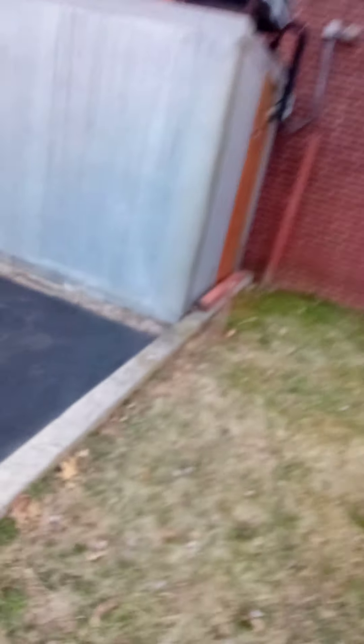I'm gonna go all the way around here. This is a pretty big school. Over here's another window. I'm just gonna go all the way around and show you some windows on the other side.